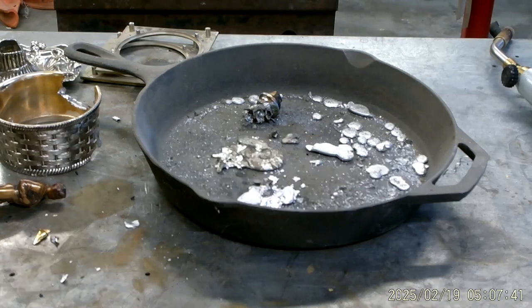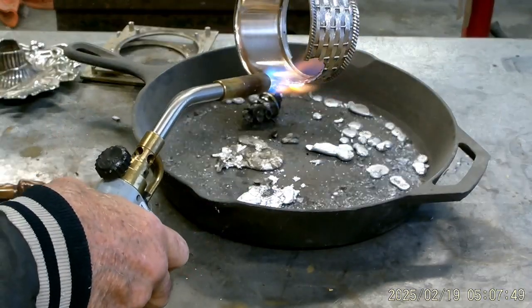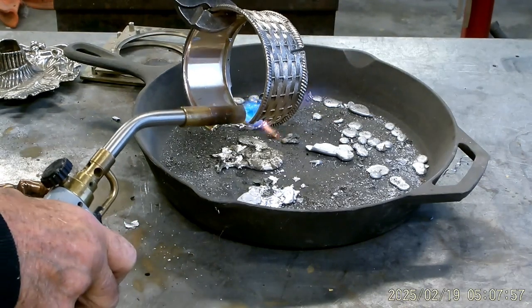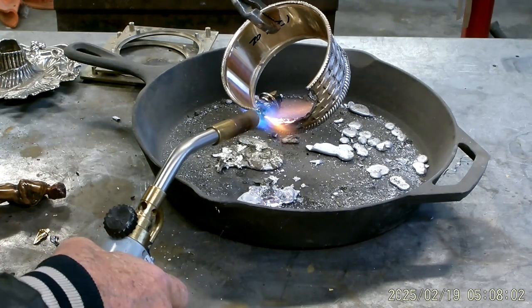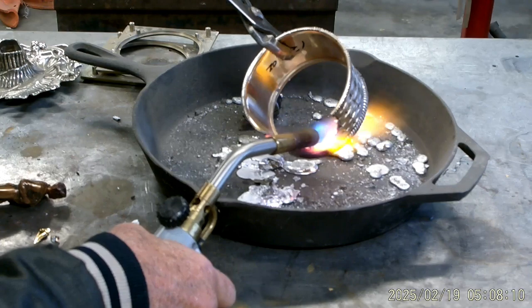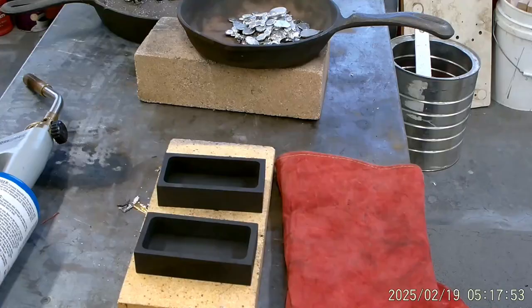No, this is not aluminum. Let me test this one again too — one more time. This is pewter. Now this is pewter.